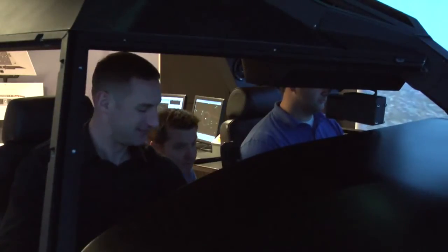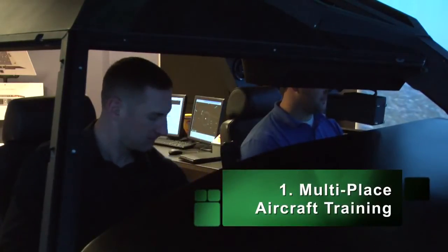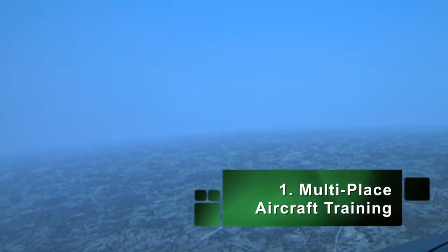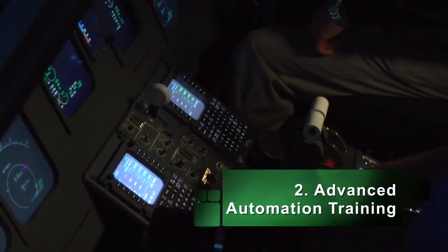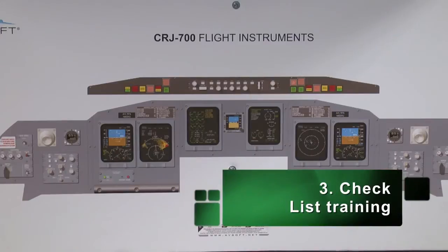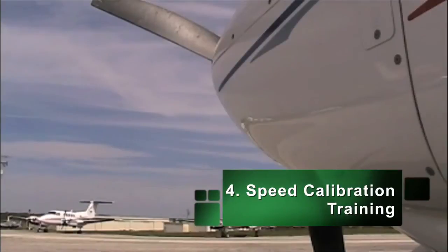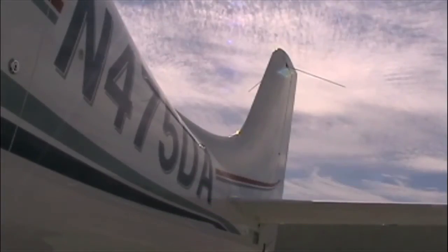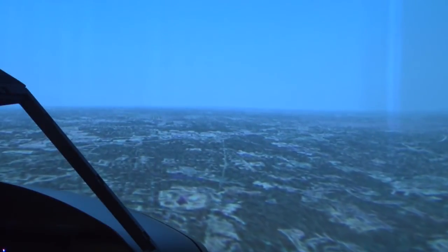We can use this device for several types of training. One is multi-crew airplane training, where it takes two crew members to fly a complicated airplane — that's a lot more difficult than it seems. We use it for advanced automation training, complicated checklist training — both normal and emergency procedures — and speed calibration training, which means we start our students in small airplanes at about 130 miles an hour and end up in the higher flight levels in the 30,000s of feet at 500 to 600 miles an hour.